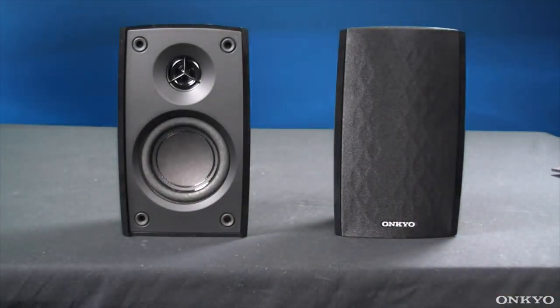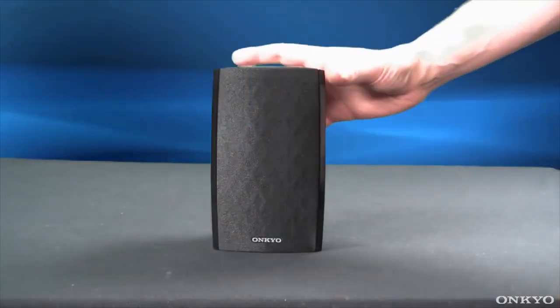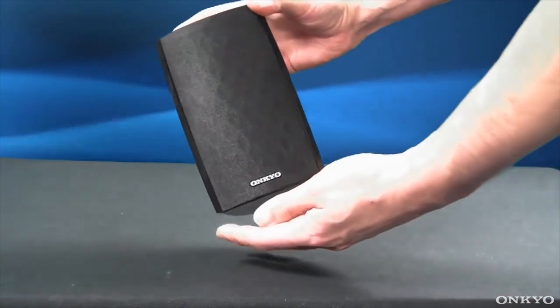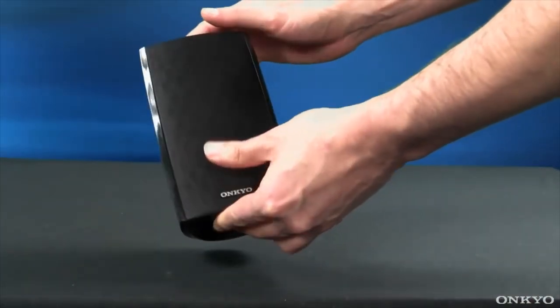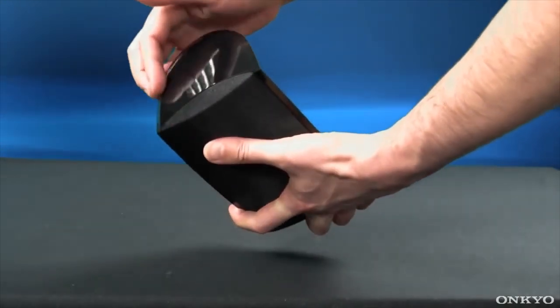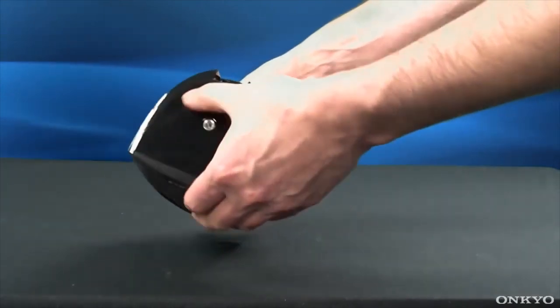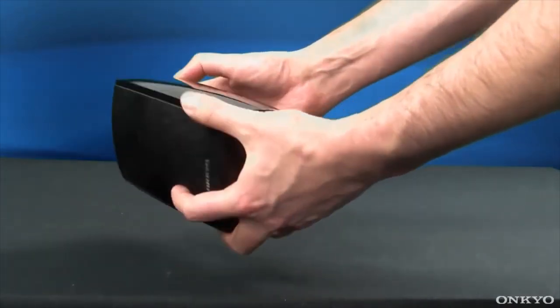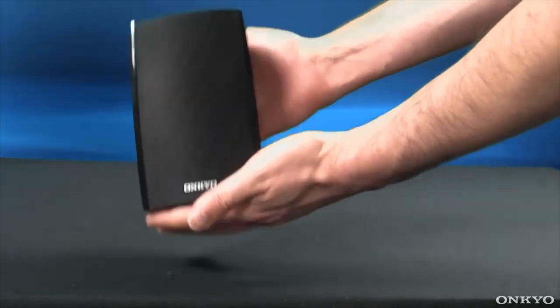However, they don't hide fingerprints and dust well. The rounded cabinets are heavy and durable compared to other packages we tested, and are designed to avoid reflection from parallel surfaces. This Onkyo speaker system performed better in our music listening tests than in the movie tests. The center channel and main speakers reproduce vocals and acoustic instruments well, and the subwoofer is the perfect complement for most musical genres.